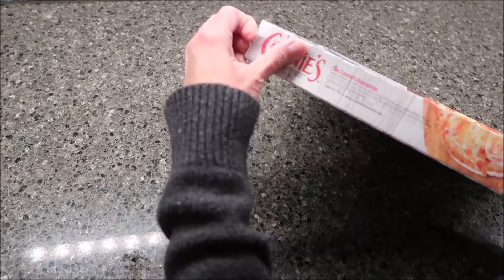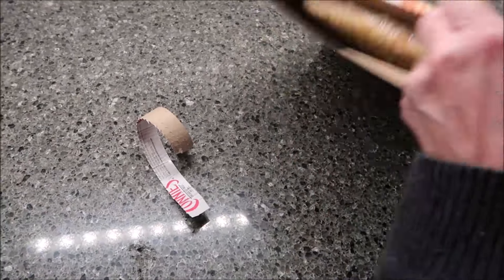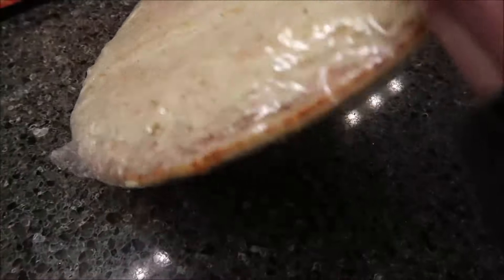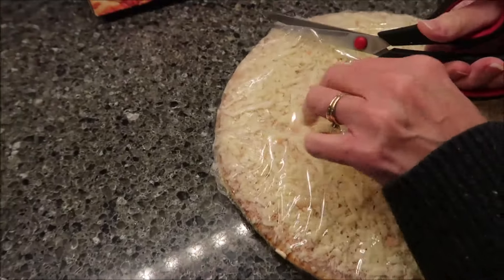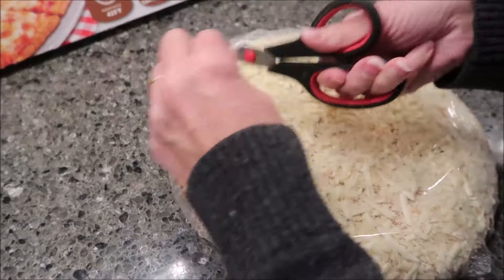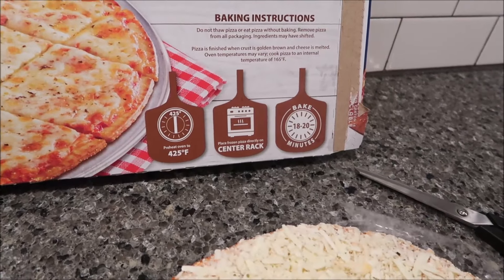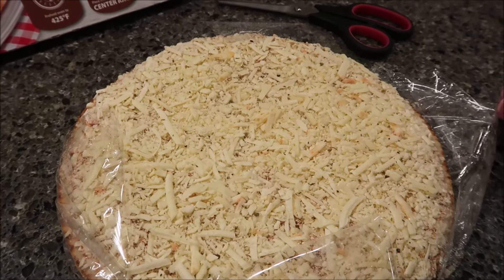I'm going to go ahead and open it now before I flip it over. You want to preheat your oven to 425 degrees. It comes in plastic and it does not have a piece of cardboard at the bottom, so you'll need a cutting board to cut it on. Place it on the center rack and bake it for 18 to 20 minutes. We're going to go for the full 20 minutes because we like ours darker.